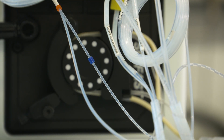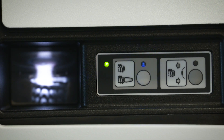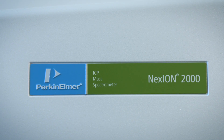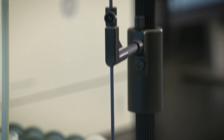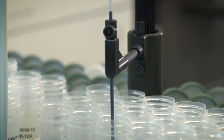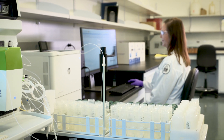Our laboratory is testing 500 compounds, and we're only required to monitor 109. It's inevitable that reporting limits are getting pushed lower and lower, and this instrumentation supports those very low detections. PerkinElmer has helped us achieve UCMR4 certification, and we will rely on PerkinElmer to support us during UCMR5.